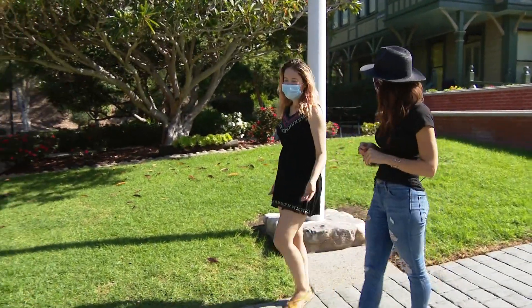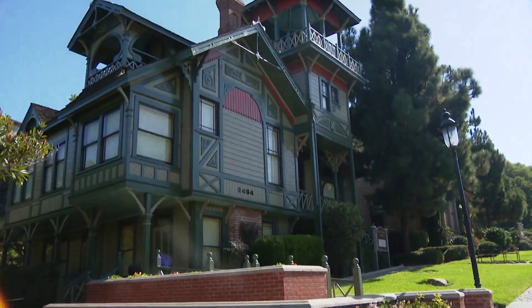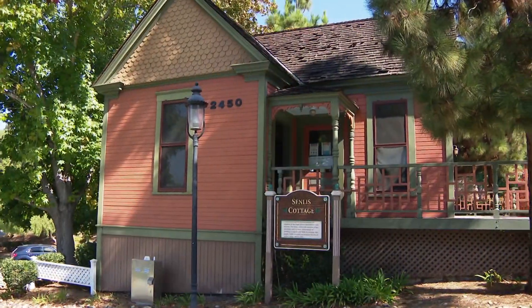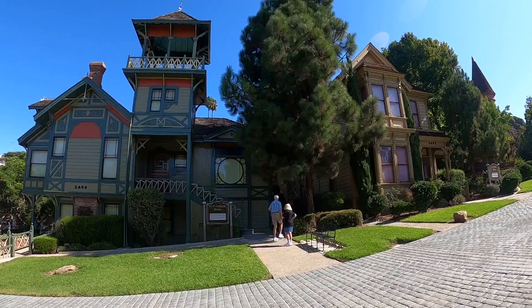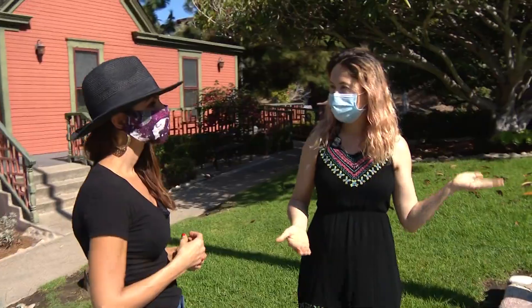We're in Heritage Park, otherwise known as Victorian Village. These are all Victorian homes that once sat in different neighborhoods in San Diego, and then Save Our Heritage organization saved them from being demolished and brought them here to show a collection of what old Victorian architecture looked like in San Diego.